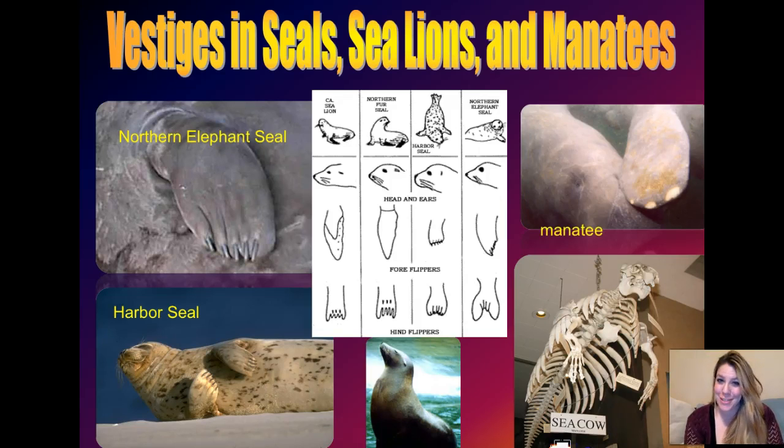Before we get to atavistic structures, I would be remiss if I didn't show you one last example of vestigial structures that are so cool, near and dear to my heart, because I have lived in places near the ocean where I got to go and see sea lions and seals all the time. So seals - everybody knows what a seal is, everybody knows what a sea lion is, this little guy right here.